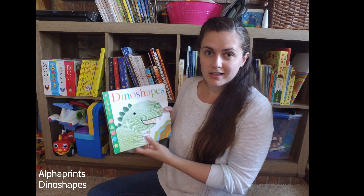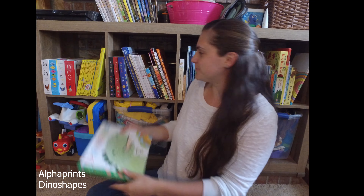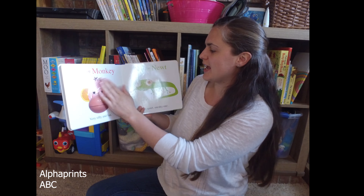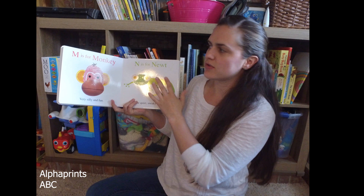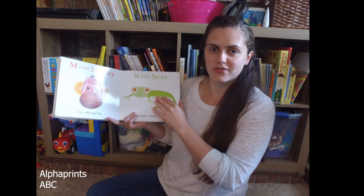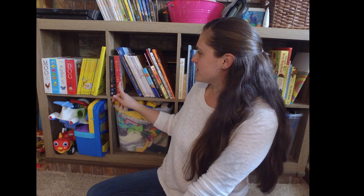In this collection we have Dino Shapes, we have ABC — which is fantastic because it has different animals on each page, so not only are kids learning the letters but they're also learning the different animals. We have one, two, three, and colors. So if you're looking for a great book to add to your child's bookshelf, maybe in their living room or their toy area, this would be a wonderful addition to your collection.